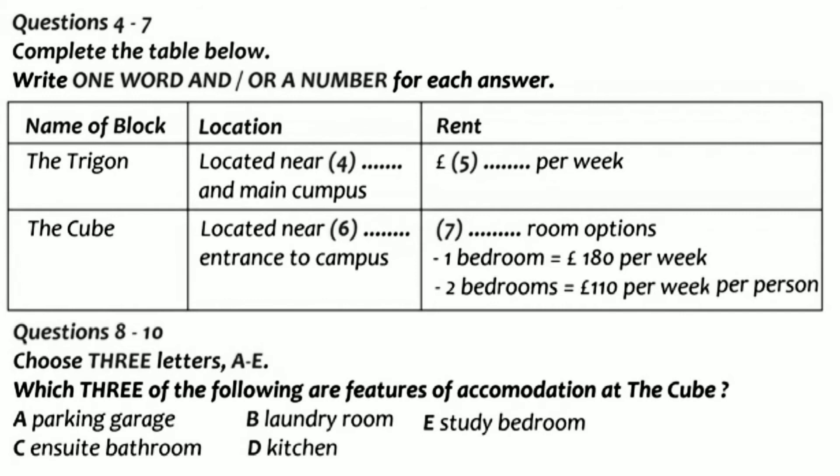So, the Cube is self-contained. How does that work? Well, basically, they're just like ordinary apartments. Each apartment has one or two study bedrooms with en-suite bathroom, a lounge and a kitchen. And what is the price of those? For the one bedroom, it is £180 per week and for the two bedroom, it is £110 per week for each person.